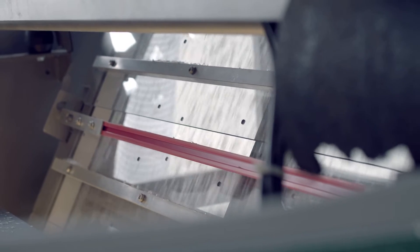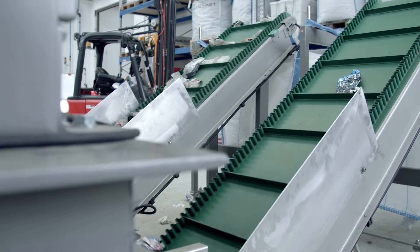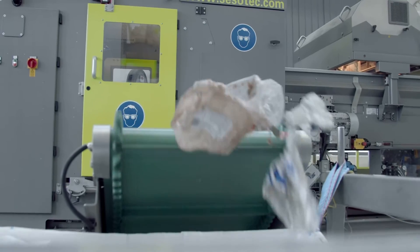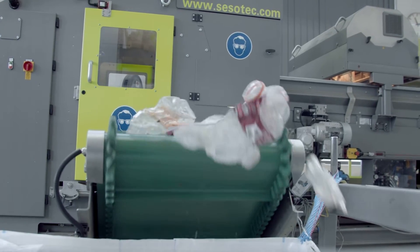After shredding and washing, the flake sorters take over the final cleaning of the material. The challenges that arise in sorting are caused by material composites, plastics with additives, labels, but also dirty plastics.